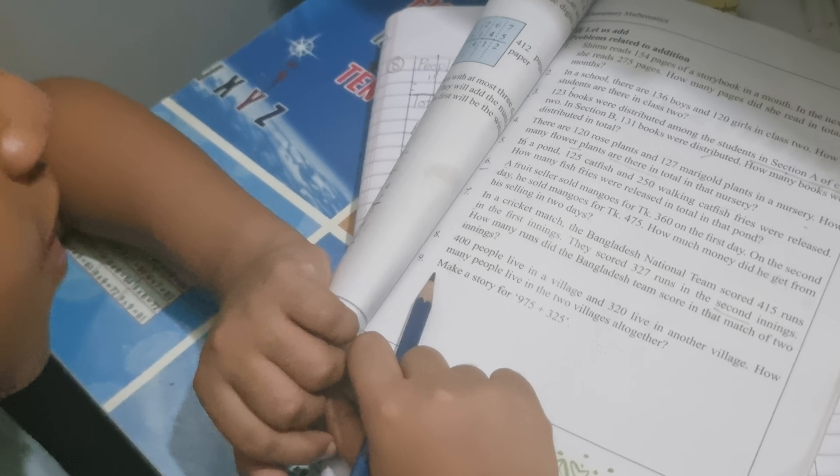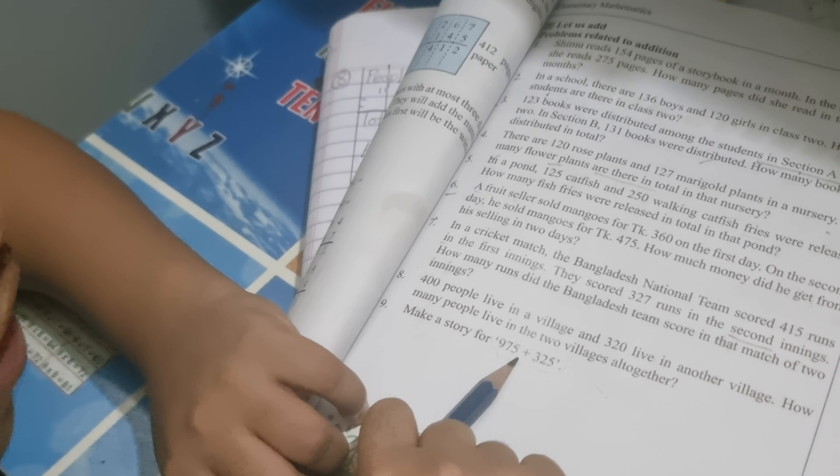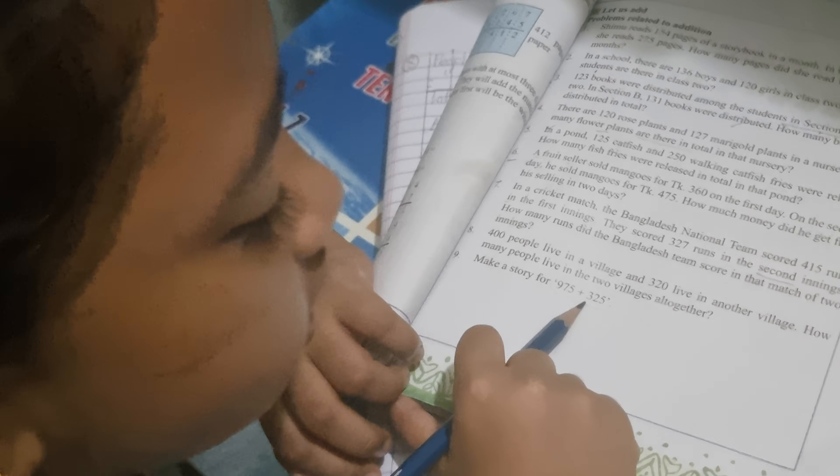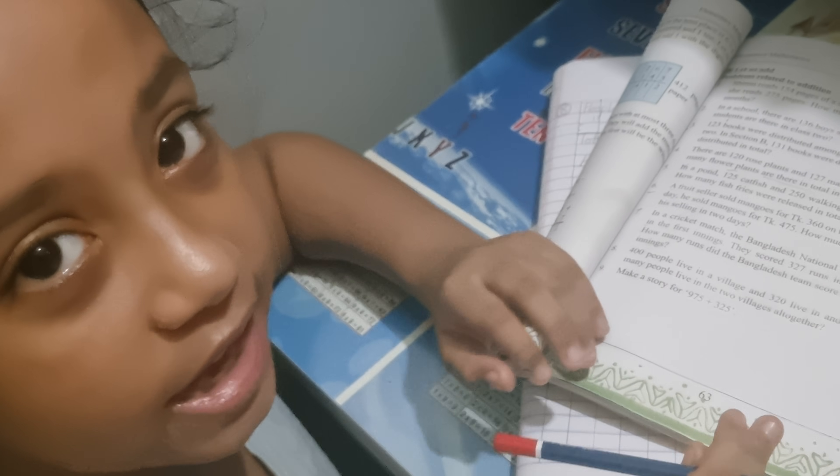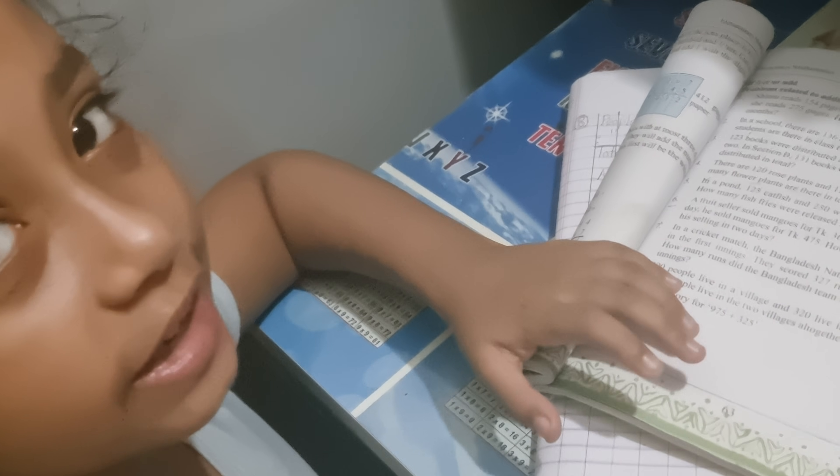Before, make a story for 975 plus 325. So now I will make a story in my own way. So let's do it.